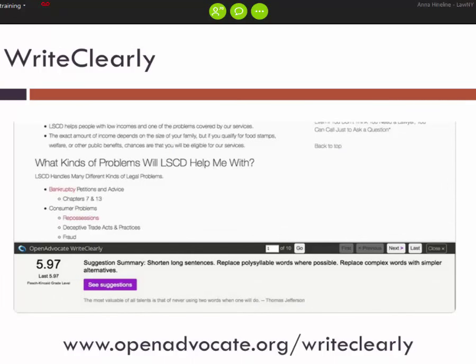The other piece is Write Clearly. This is the new version updated as part of the same TIG project. It's now a bookmarklet you can click and drag from the Open Advocates site into your bookmark toolbar. When you go to a page and click the bookmark, it lets you assess that page for plain language. It will give you your Flesch-Kincaid score — the grade level of the page — as well as suggestions on how to make it more readable, including synonyms to use or words to replace because they're too complicated. For both tools, check out the Open Advocates website.